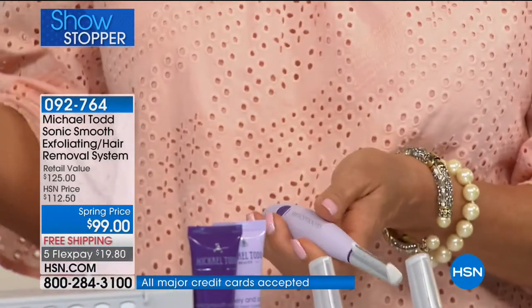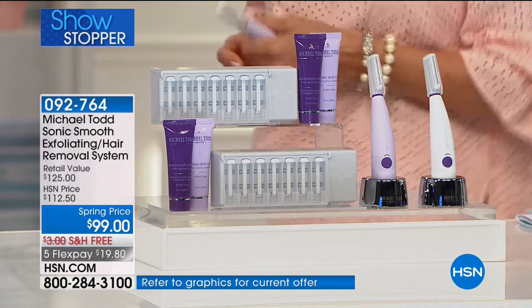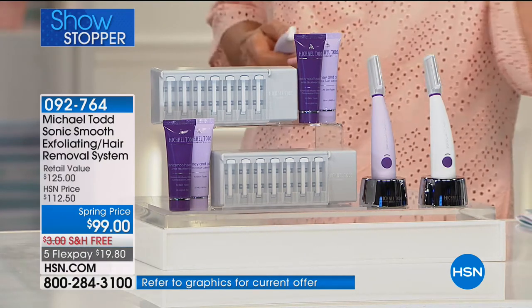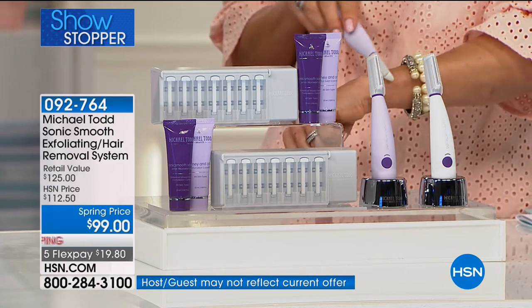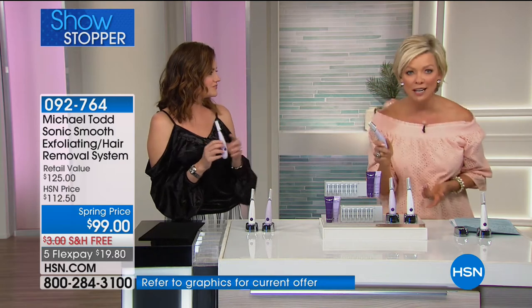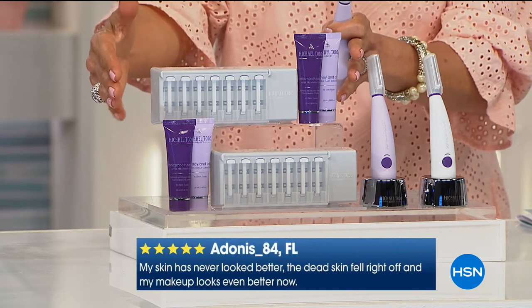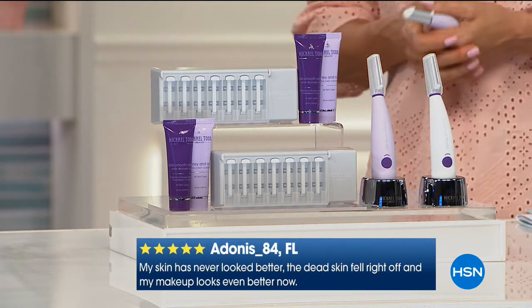When you go get a dermaplaning treatment, an esthetician uses a scalpel over your skin to remove all the dead skin, debris, and peach fuzz — unbelievable, phenomenal results. Here's the downside: seven to ten days later the hair grows back. Everything starts happening again. What are you going to do, live in a spa? It gets so expensive. Doing this at home is a wonderful alternative, and you own it. We're giving you an additional $26 replacement kit — normally you buy that separately. Free shipping to your door. On a FlexPay it's $19.80.